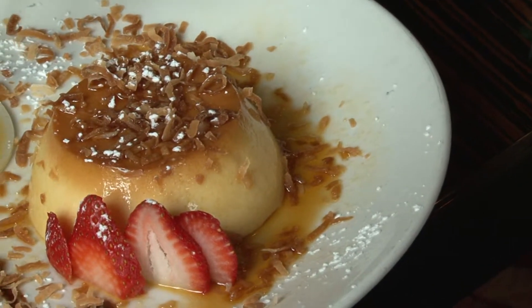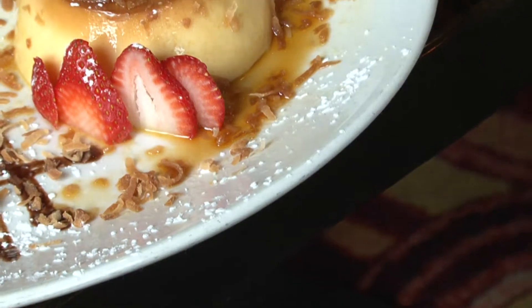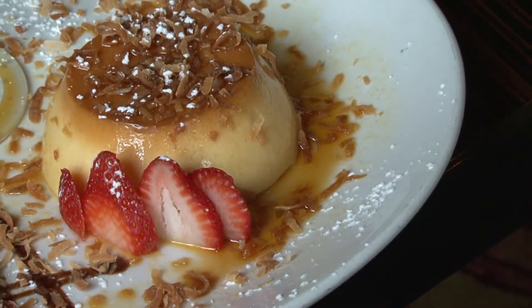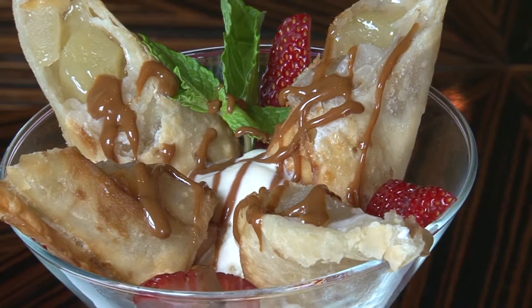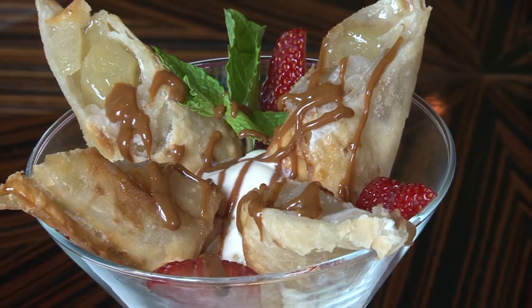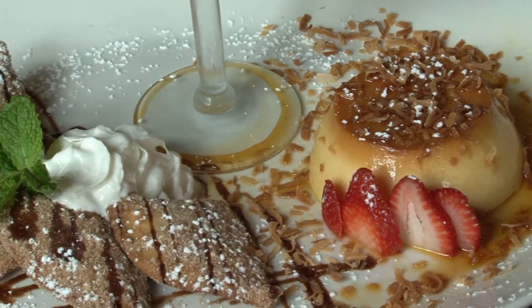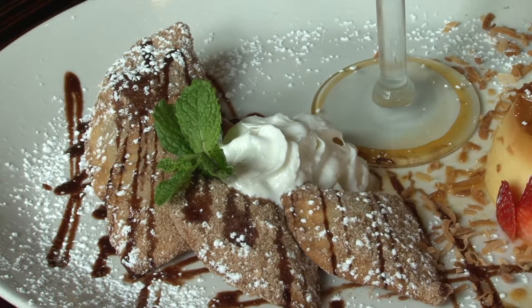Of course, let's not forget dessert. How about coconut flan — house-made, toasted coconut, and super creamy? Or maybe you're in the mood for apple cinnamon chimichangas, fresh apples sautéed in cinnamon and served with vanilla ice cream? Or chocolate empanadas, prepared from Steve's grandmother's recipe. These things are killer.